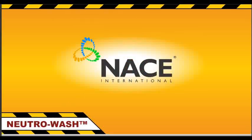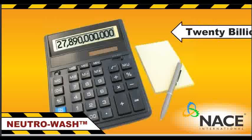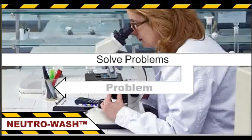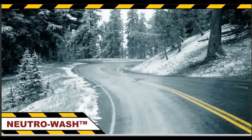The National Association of Corrosion Engineers calculates the annual cost of corrosion damage at well over $20 billion. When advances in technology solve one problem, sometimes they create another — and that's certainly true when it comes to de-icing roadways.